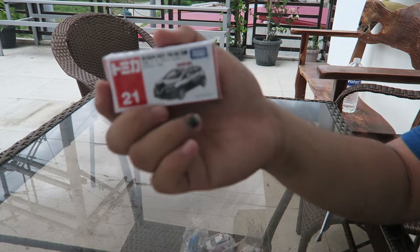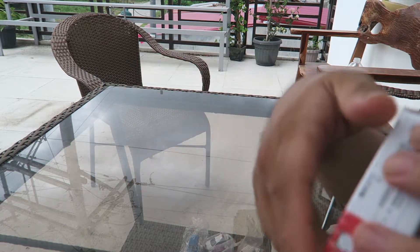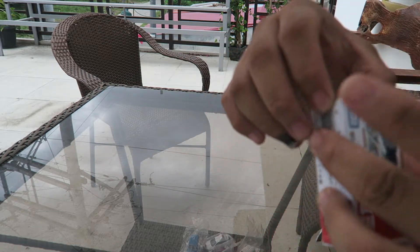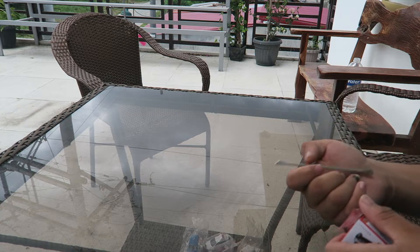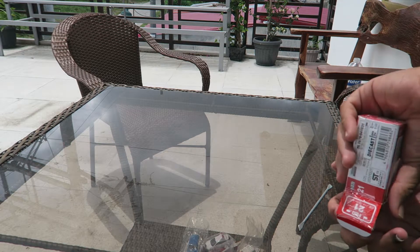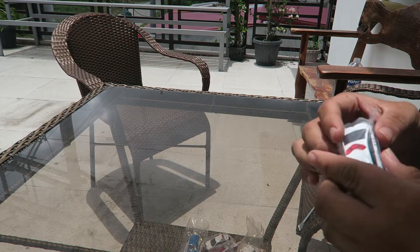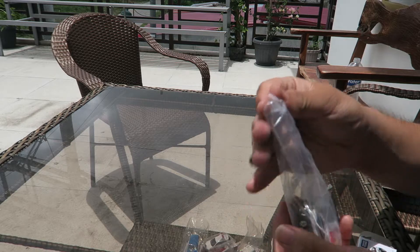The last police car that I bought from Shopee — it's the Nissan Note police car. This is one of the most disappointing because it's actually the highest price out of them, and it's the most underwhelming because it's just a Note.